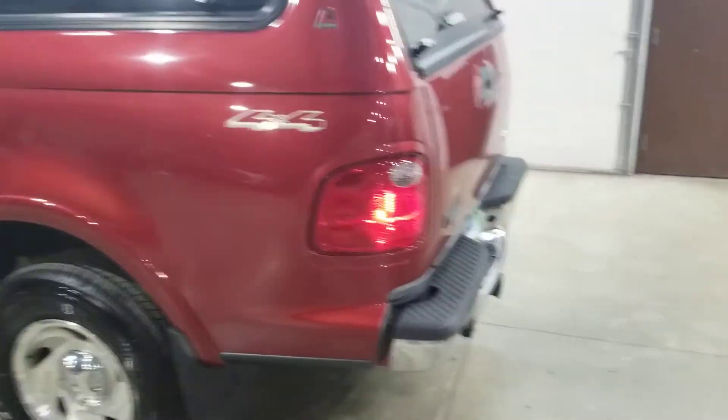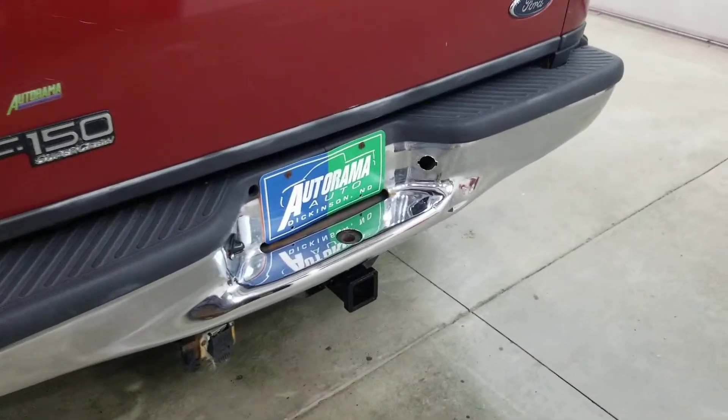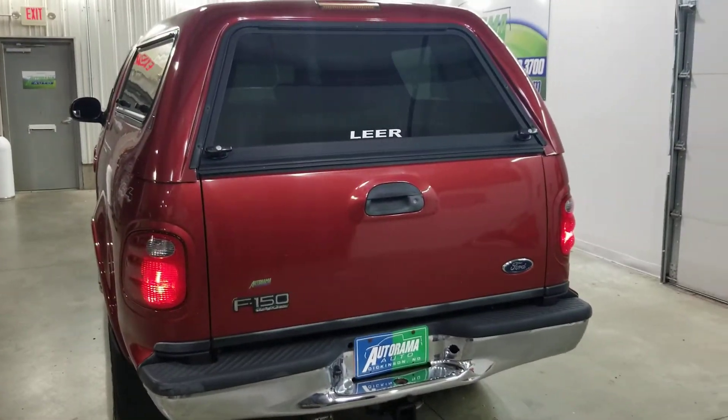If you look at the Carfax, it's going to say it had a small fender bender. Look at that bumper — it's got a little dent in it. That's the report. Anyway, remember, we're the dealership without the outrageous hidden fees.